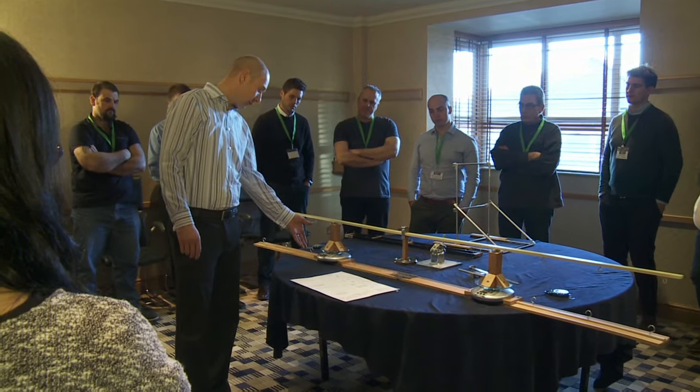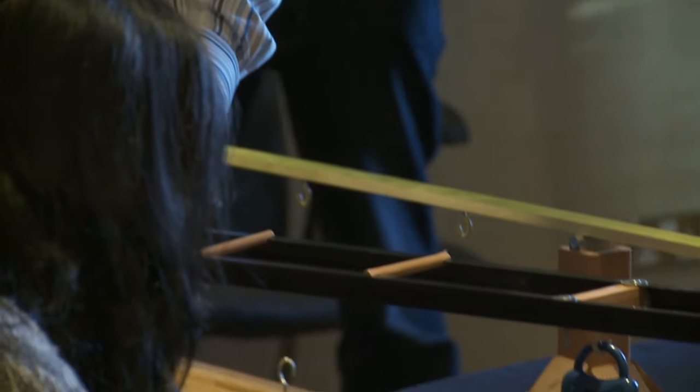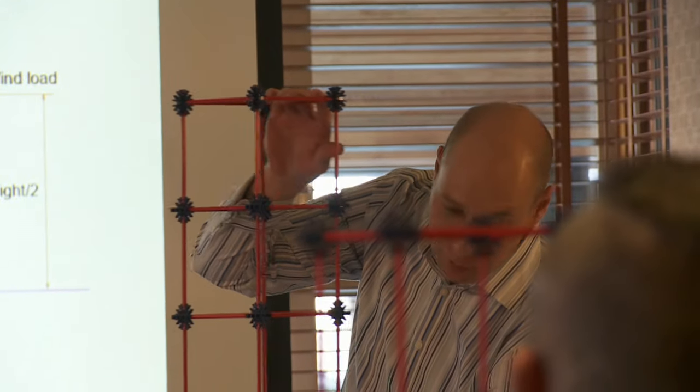We've also got some really cool models — beam spans, braced scaffold towers, sheeted models and other things that allow people to touch, feel and interpret the terminology and everything being taught on the course in a practical way.